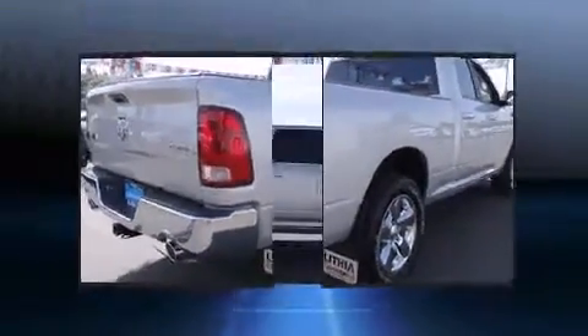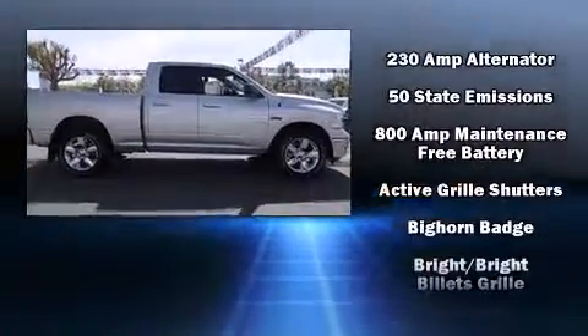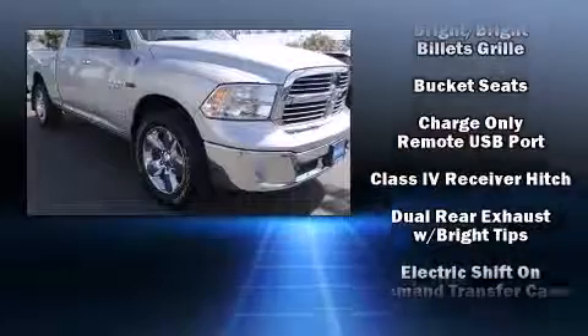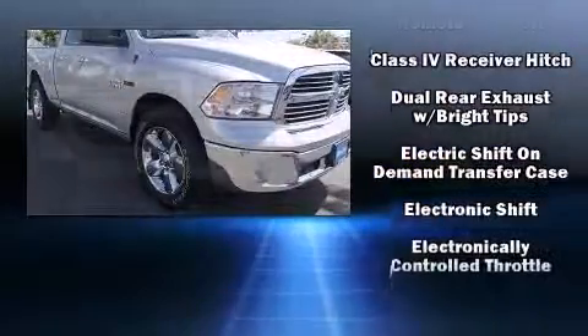Top features include power windows, variably intermittent wipers, a leather steering wheel, fully automatic headlights, heated door mirrors, a trailer hitch, and remote keyless entry.